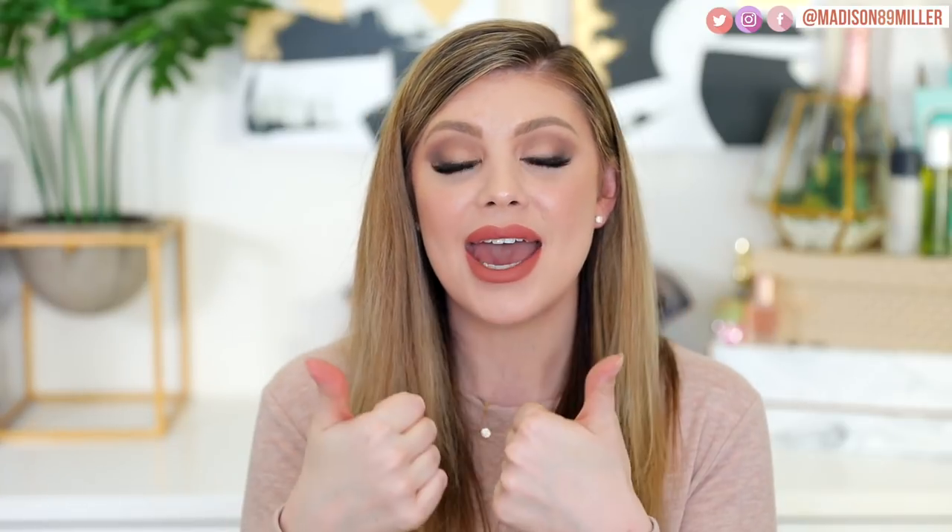Alright, so that is everything in this haul. I hope you guys enjoyed this clothing haul for Riley and for myself. I want to include my clothes in there too for all the mommies out there — some cute comfortable jeans that are very flattering and some cute shirts. I hope you guys enjoyed it. If you did, please give it a thumbs up and I will see you guys in my next video. Bye.